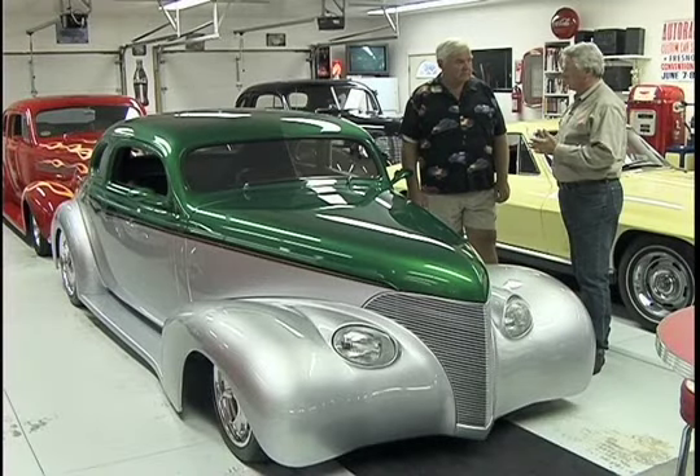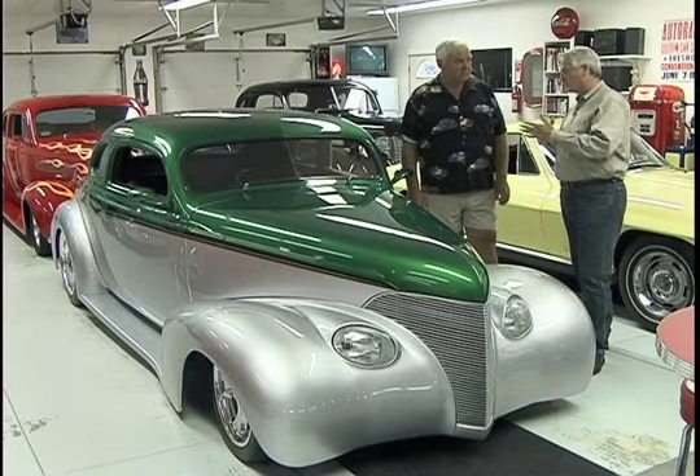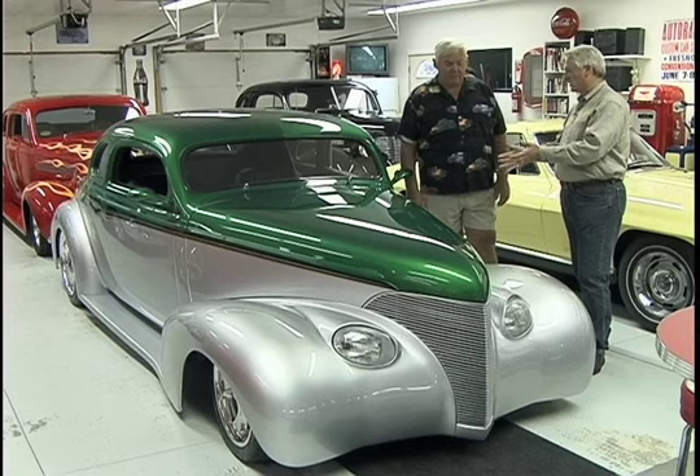Jess, your cars in here range from bone stock to kind of... this looks like it's at the far end of the semi-custom or whatever. Yeah, this is almost radical. So tell us about this car.